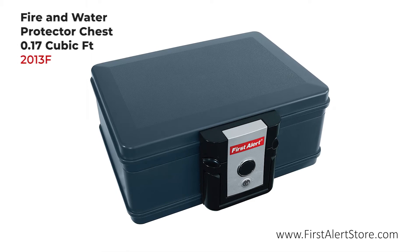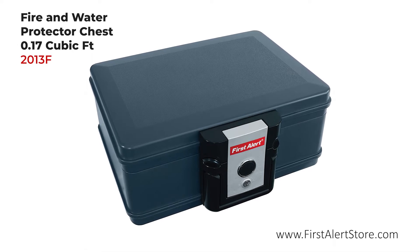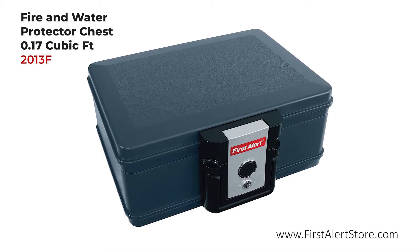The First Alert Fire and Water Protection Chest offers 0.17 cubic feet of storage.